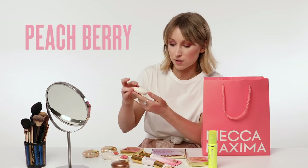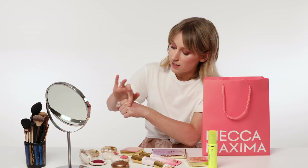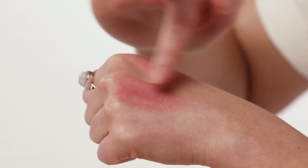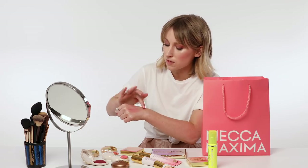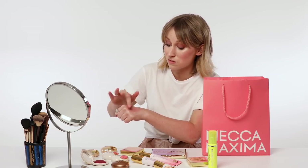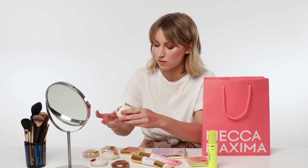Let's have a look at Peach Berry — that's a really nice color. You can probably build them up quite well too, and they're blending out really nicely. I think you'd probably apply these best with fingers. You could try it with a brush as well, but they seem to really warm up and work well with the fingers.